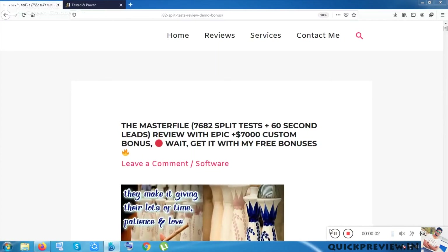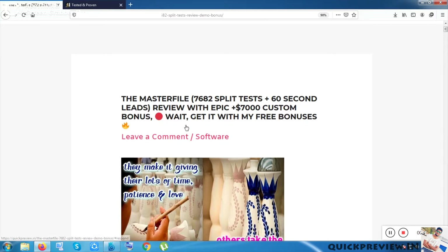Hey sisters and brothers, let's get into the product — the Master File — which consists of 7682 split tests and also 60-second leads. In this video I will tell you the product name, the Master File, only. This is the product review page, created by me. Before getting into the review, let me make clear what kind of bonus I am giving you today — 7000 dollars in bonuses approximately. I will show my bonuses in the later part of the video, but let me start with the product now.